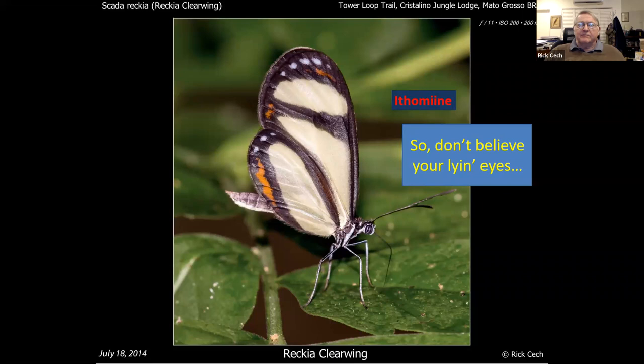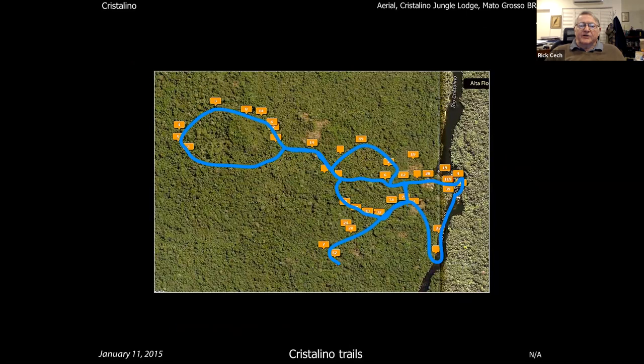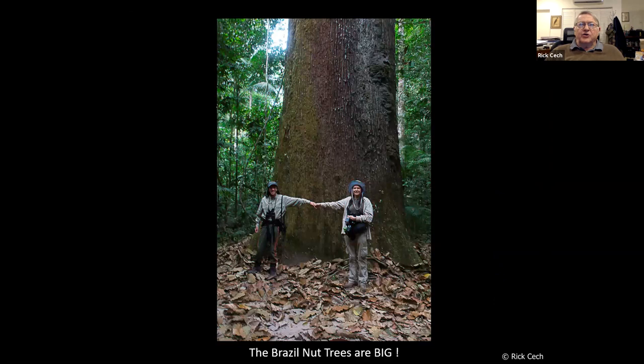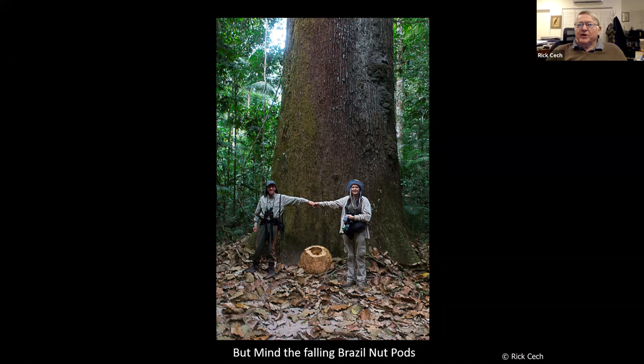They have a wonderful trail system at Crystallino through lots of different kinds of habitat. You find giant fig trees and huge Brazil nut trees. People often ask aren't you afraid of the snakes, piranhas, and spiders? Those aren't any problem. One of the things that IS a big problem is falling fig bombs — these fig cannonballs are very heavy, there's no understory, so they drop straight down. One landed about five feet from Emily; if it had been on her it would have cracked her skull. These are really dangerous.